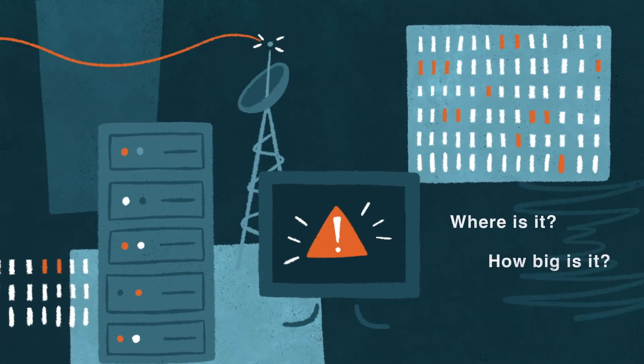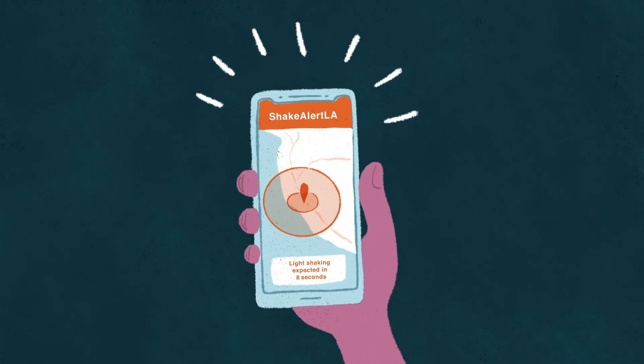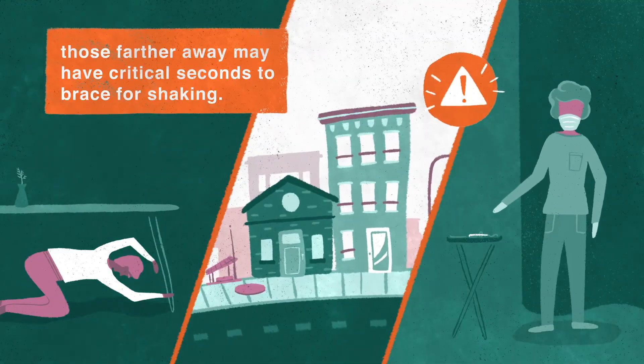Where is it? How big is it? Who is going to feel it? The system then sends an alert before more destructive S waves arrive. Although people living near the epicenter will have little, if any, warning, those farther away may have critical seconds to brace for shaking.